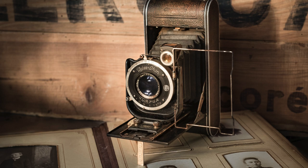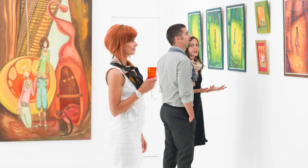Neutral colors in photography — the photographer's secret weapon for impactful images. Imagine walking into a gallery. Your eyes dance across vibrant landscapes, electrifying sunsets, and portraits bursting with emotional color.